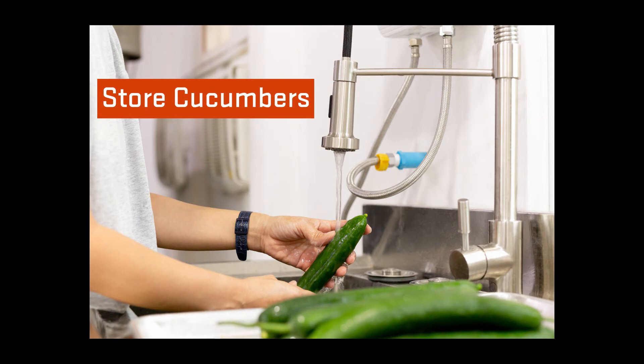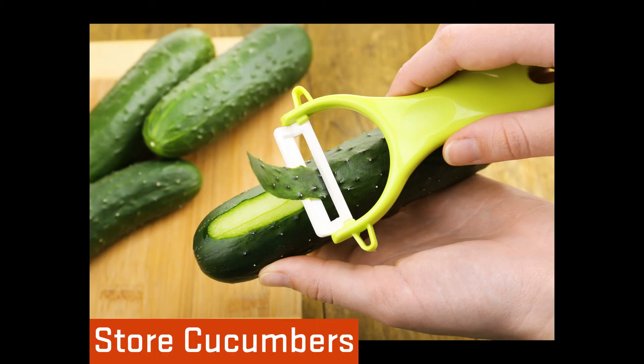Scrub cucumbers under running water just before using. A vegetable brush works well, so use one if you can. Remove the peel if it is thick or tastes bitter.